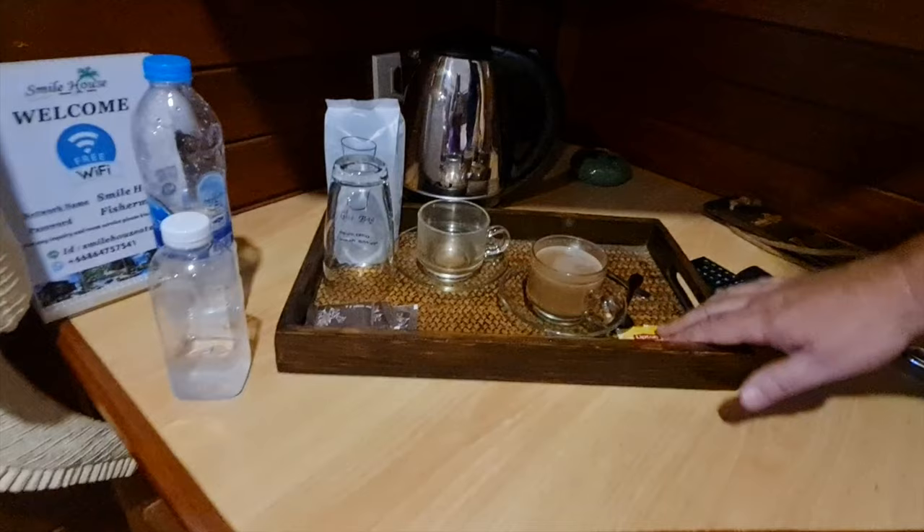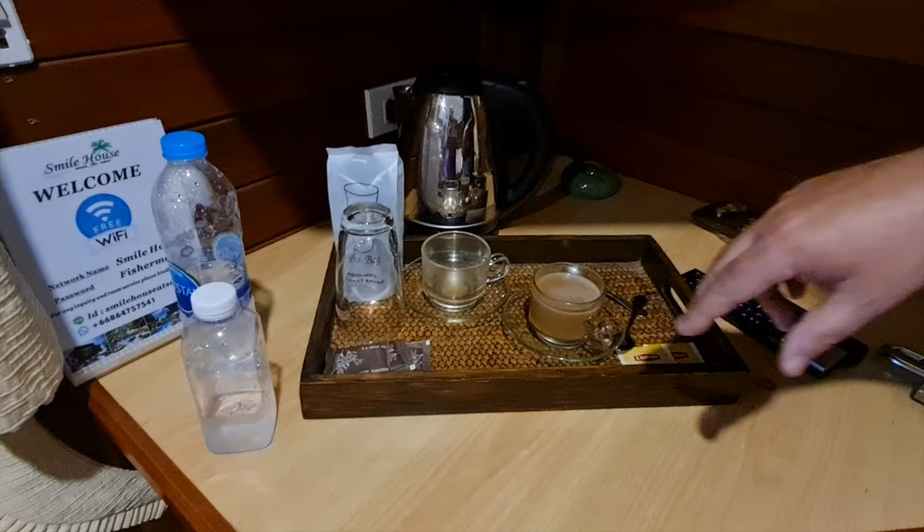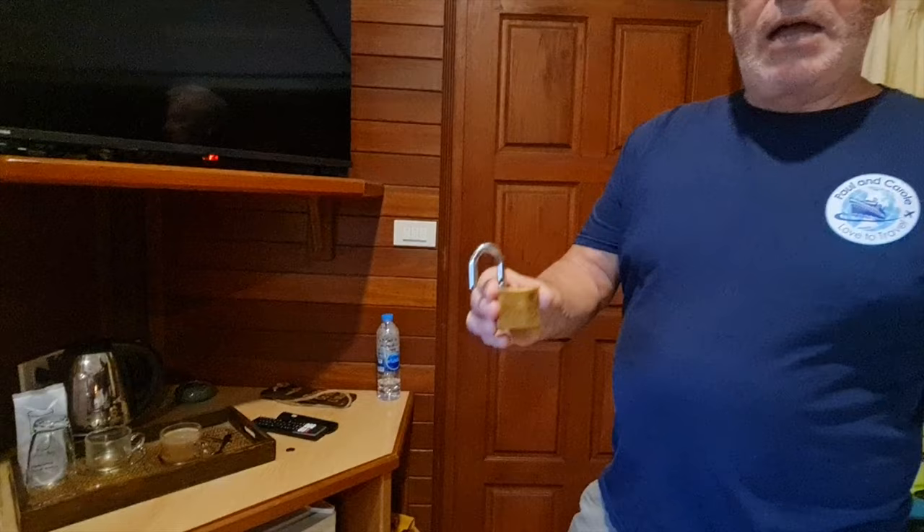At the back of the coffee station there are plenty of plugs accepting both flat and round pin — very useful. There's a key slot you must use to make the air conditioning work, and the aircon has worked brilliantly. There's a fridge, and on the outside of the door there's a big padlock as well as a safety chain, so it's very secure.